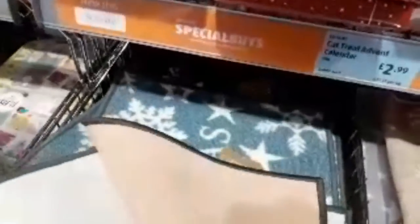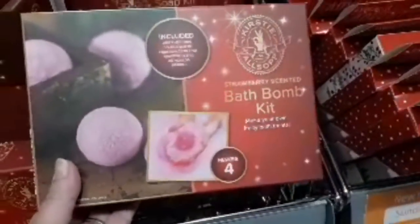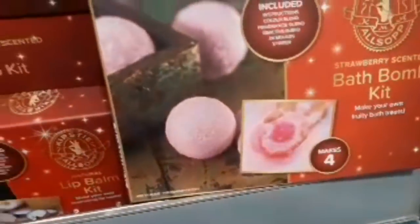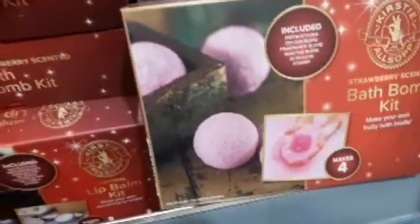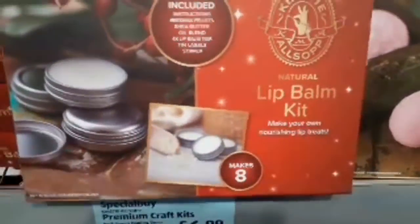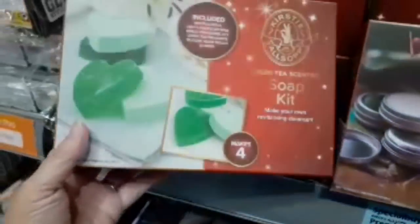They've actually got bath bomb kits to make your own bath bombs — strawberry scented. These are Kirsty Allsop, so they're actually good quality. She's well known for her craft-making programs. These are £6.99. They've got a natural lip balm kit and a soap kit as well. They're good for £6.99 — make a good little present for someone.